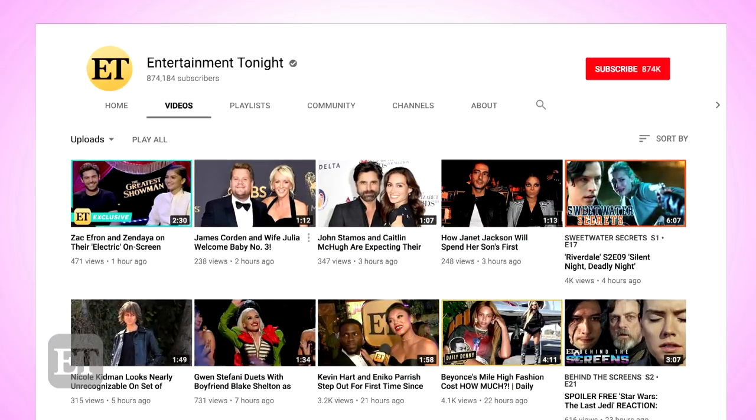Thank you so much for being here, Mila. Thank you for having me! And thank you, Courtney, for being our beautiful model. Any time! Make sure you follow Mila on social media, and make sure to like and subscribe to Entertainment Tonight's YouTube channel and come back every Sunday for a new How To Hollywood. Let us know in the comments down below what you want to see next. Bye, guys!